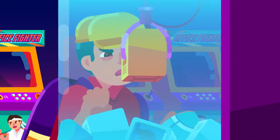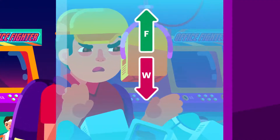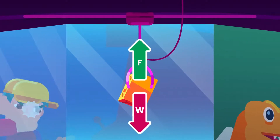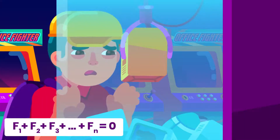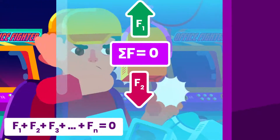Here, the weight of the box of a souvenir, W, is balanced by the force of the claw F pulling it upward, so it stays still. But is it enough to achieve equilibrium? No, there should be two conditions for equilibrium. The first condition is the resultant force acting on a body is zero, or sigma F equals zero.